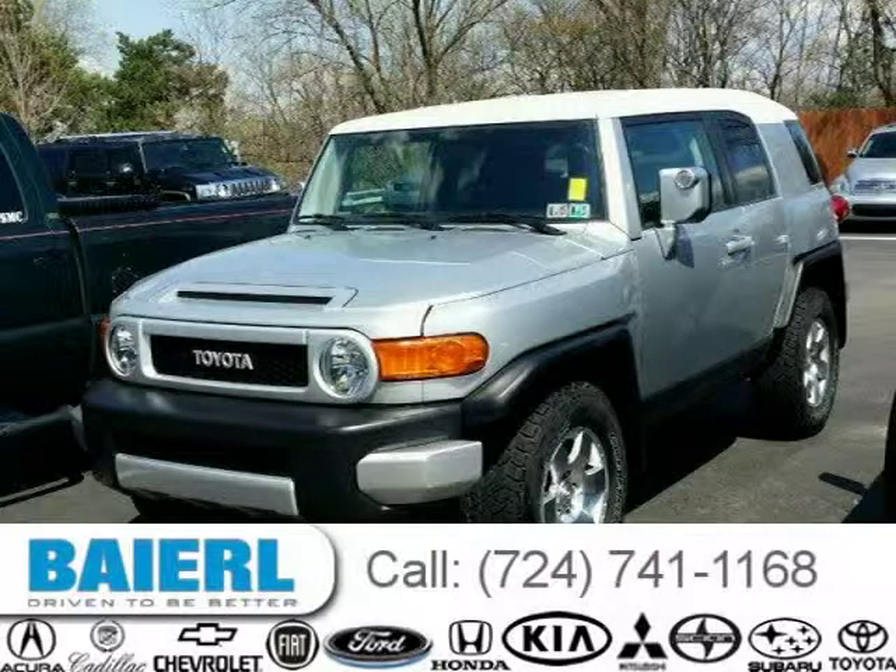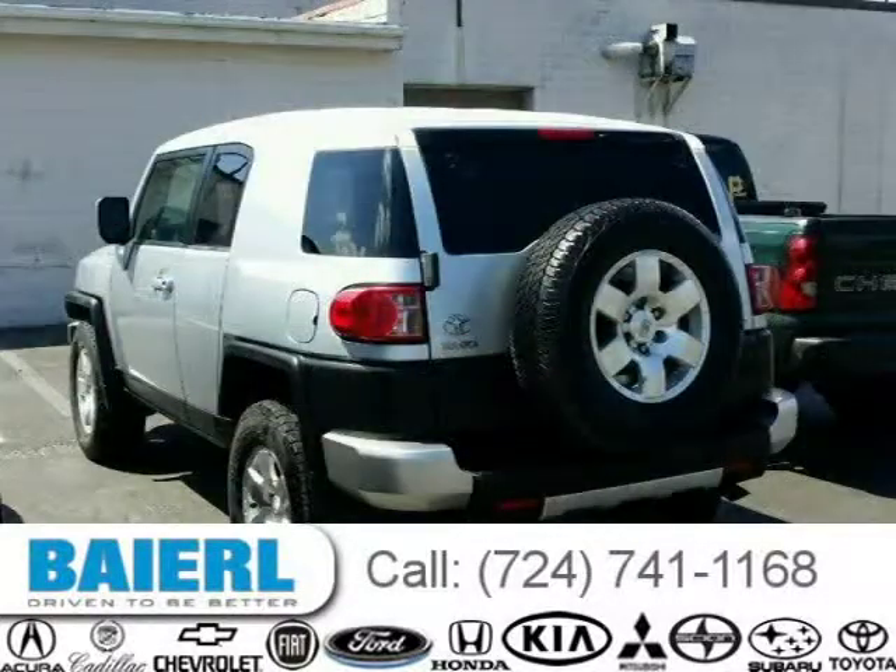This 2007 Toyota FJ Cruiser SUV is located in Wexford, Pennsylvania and has 141,041 miles on it.